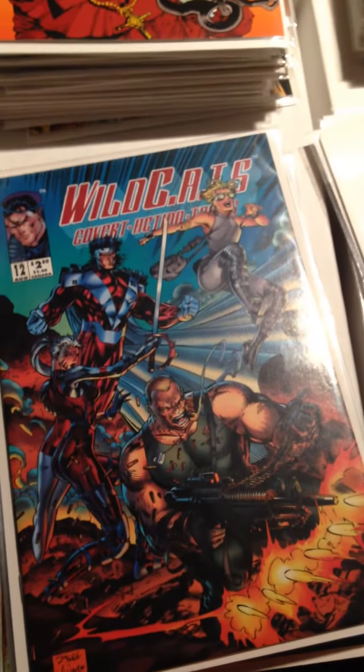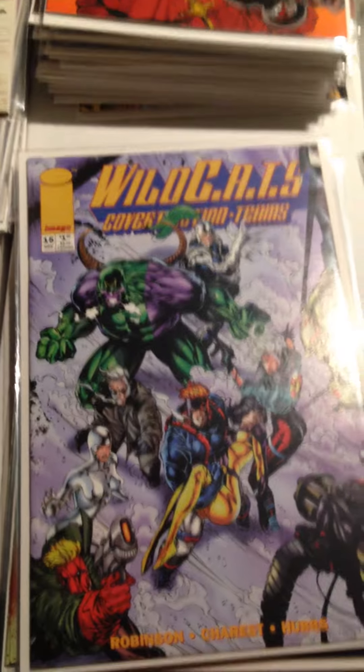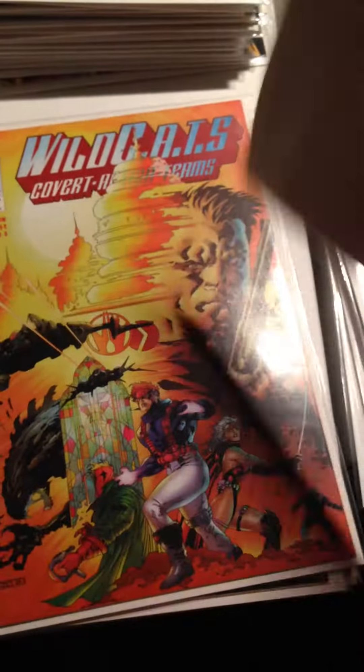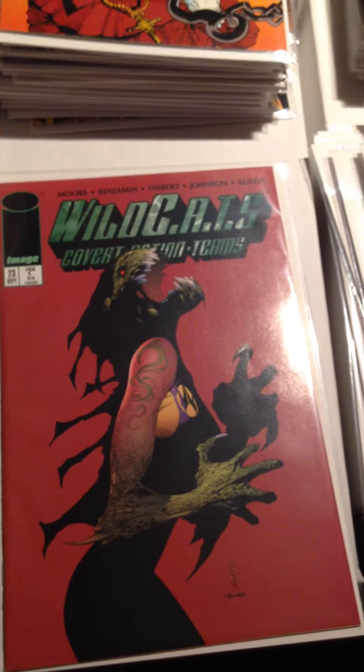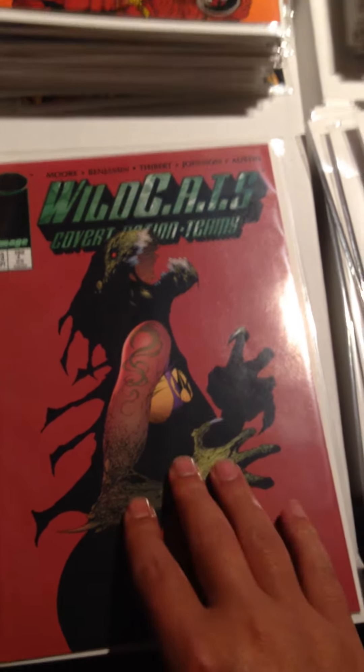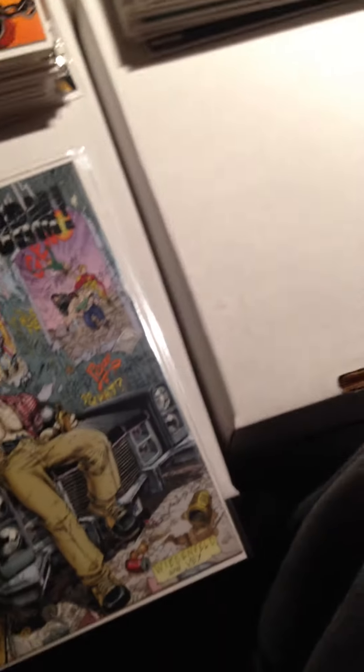Issue Number 4, Issue Number 12, Issue Number 14, Issue Number 15, Issue Number 16, Issue Number 22, Issue Number 23 — which looks almost like Spawn-kind of stuff. I mean, it is Image, so I can totally see there being Spawn stuff in there.